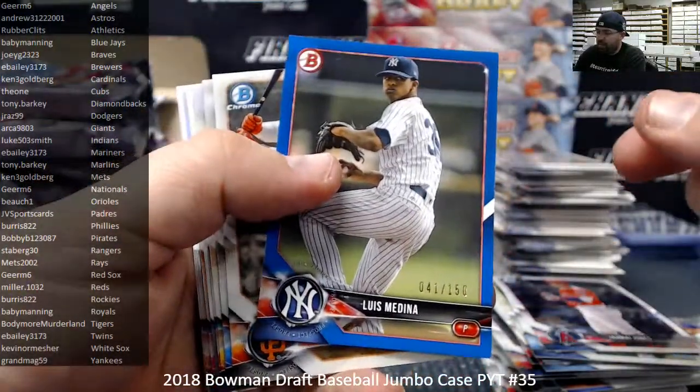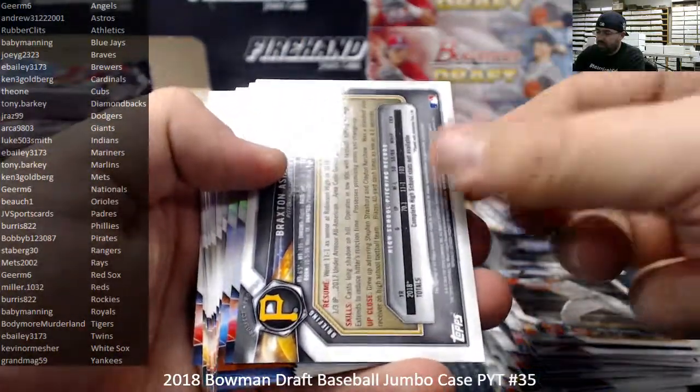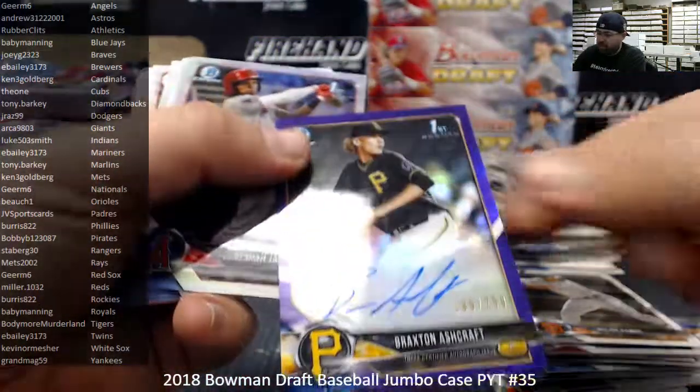Sky Blue Paper, number 150, Luis Medina, New York Yankees. Braxton Ashcraft, Purple Refractor Autograph, 189 to 250. The Pirates belong to Bobby B, 123087.